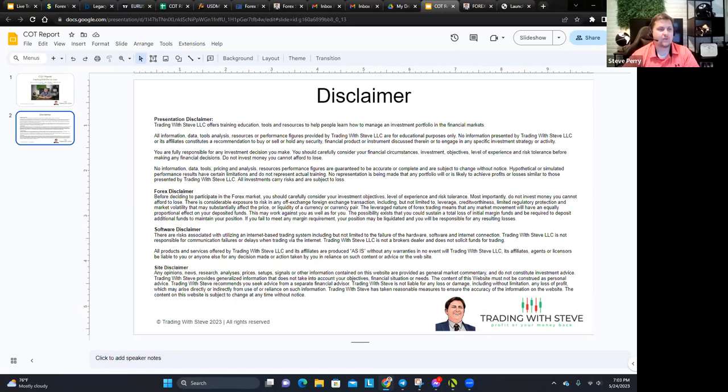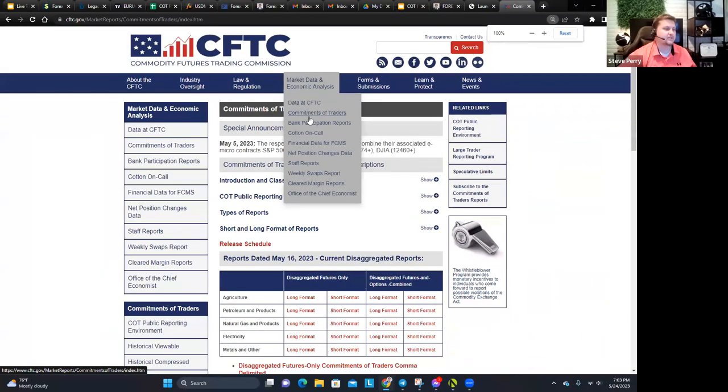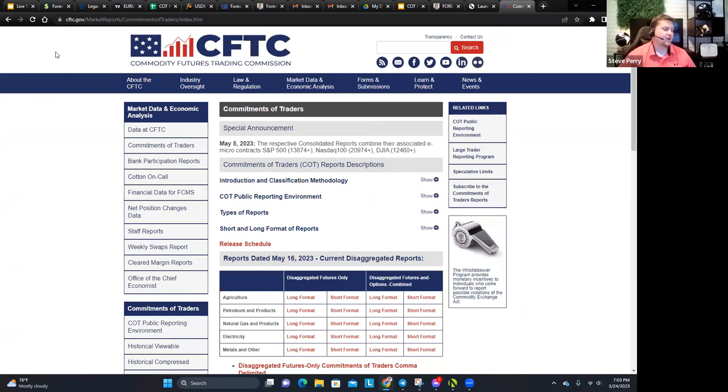I want to make sure everyone's on the same page, especially the new guys. So first of all, the COT report stands for Commitment of Traders. It is a report that the U.S. government creates. Here in the United States, we have an organization — a branch of our government — called the CFTC: the Commodities, Futures, and Trading Commission. These guys are in charge of regulating the commodities and futures market.